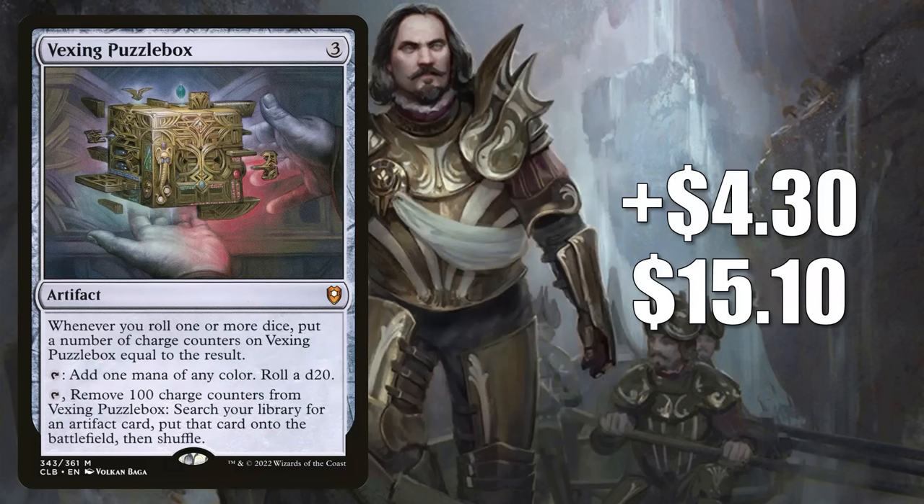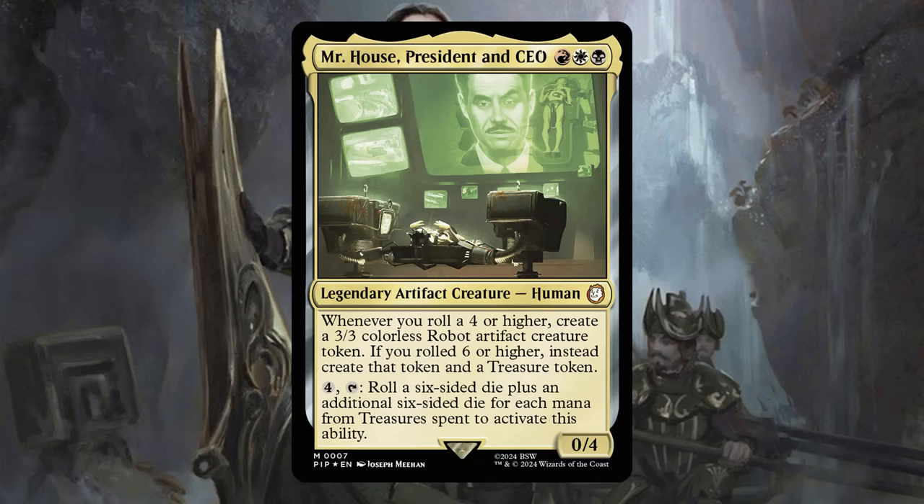Number 7 is Vexing Puzzle Box. This goes up $4.30 to $15.10, that's a 40% increase. This was number 18 on our hot list last week — it remains hot this week. This was seeing a little commander play; sometimes you would see it in those partner builds with Sword Coast Sailor and Willblade of Frontiers, for example. But yet again, we have a card jumping because players want it for their Mr. House, President and CEO decks.